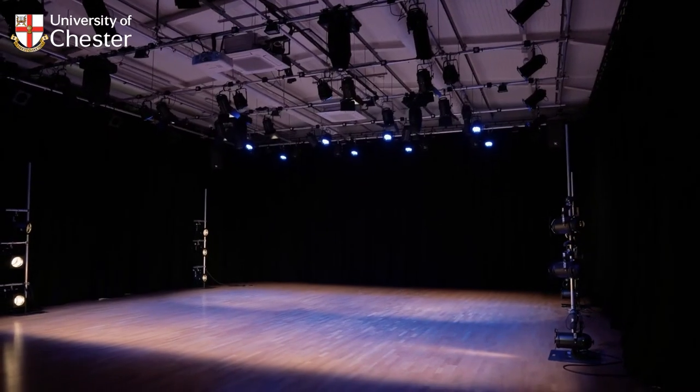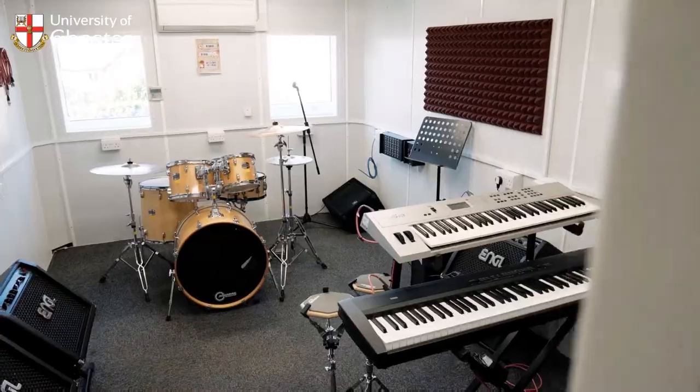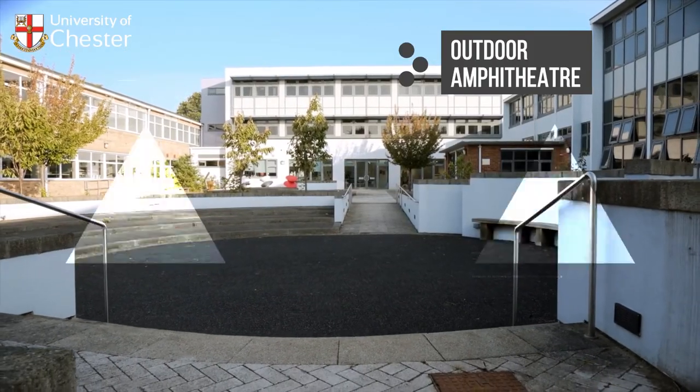For our performers, there are professional standard rehearsal and recording studios and a variety of performance spaces to suit everyone, including an outdoor amphitheatre complete with sprung floor.